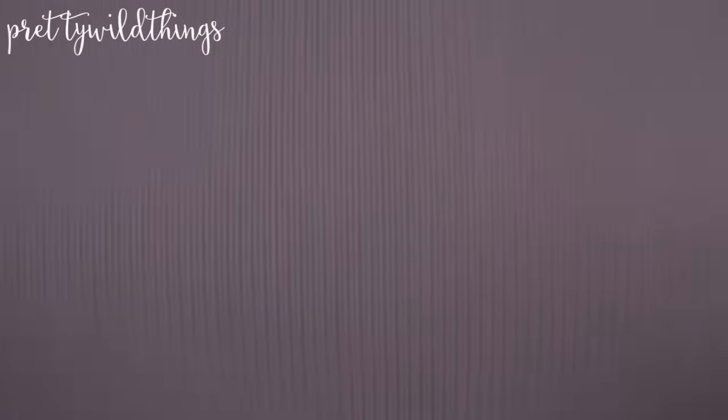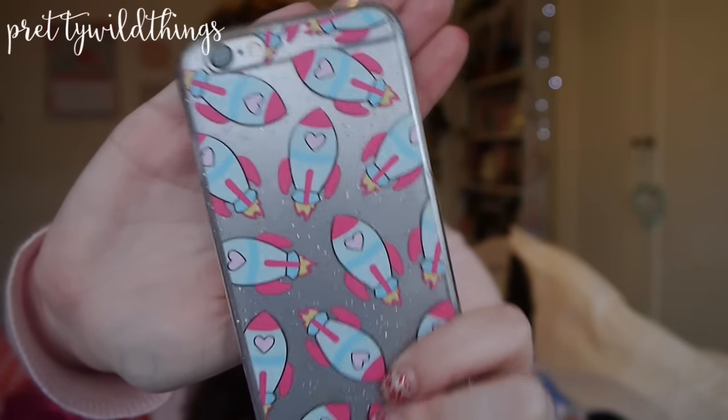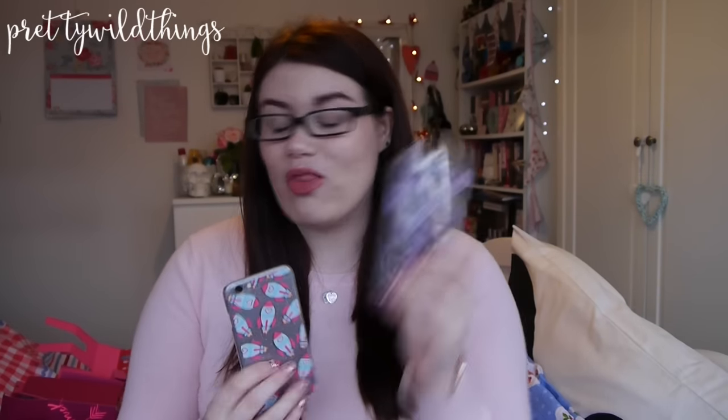He also got me two phone cases because I upgraded from a 5s to a 6s, so I needed some new cases. They're both from Skinnydip. The first one is the one I've got on at the moment — it's rockets with love hearts and glitter and I just absolutely love it. The second one I thought would be amazing for around Halloween and it also kind of describes me — it's got little bats on it and then it says 'bat chick' and I just thought that was really funny and cute.